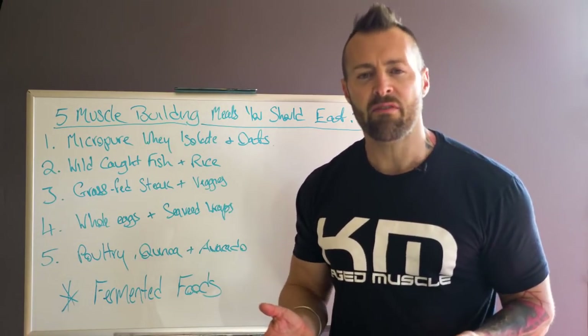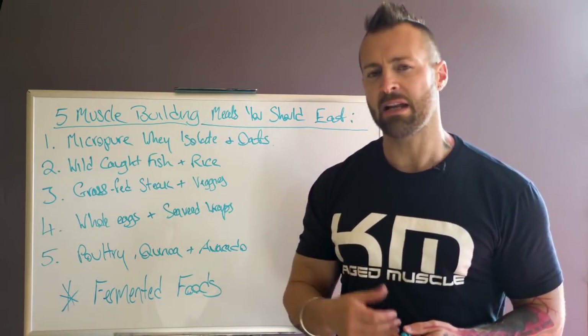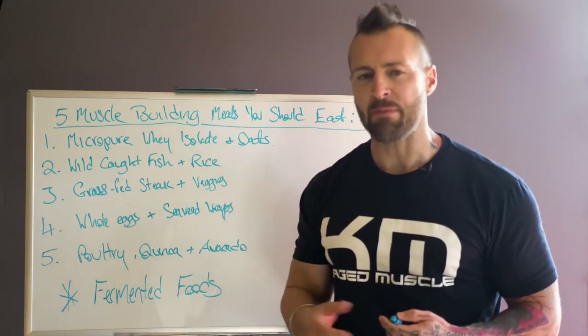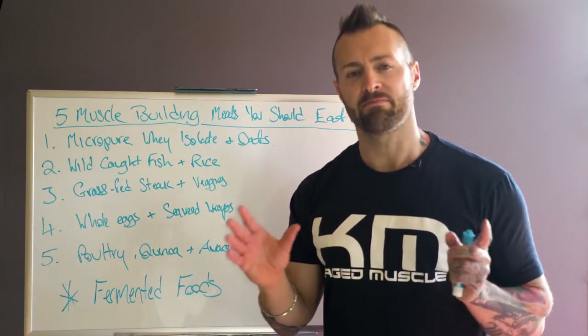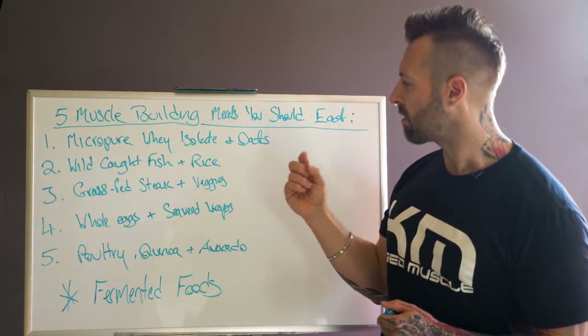Sometimes I'll put a little bit of stevia on there, and some fruits for antioxidants — usually berries like blueberries, cranberries, or strawberries. They're low in sugar but high in antioxidants. So that's meal one.